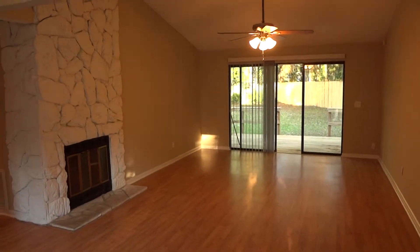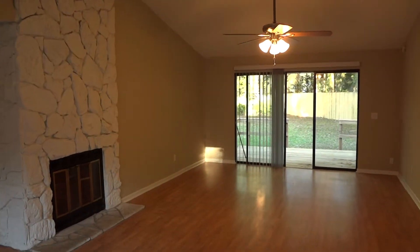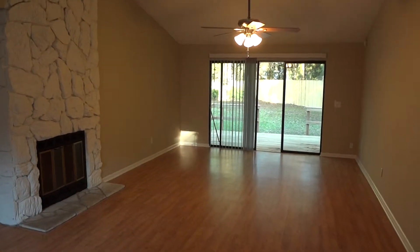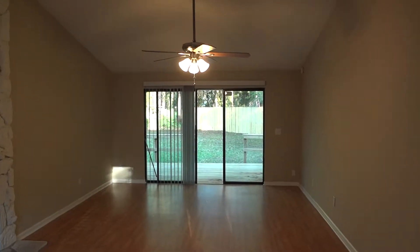Rebaterentals.com presents Arrow Lakes. Arrow Lakes is a single family subdivision in the heart of Mandarin. This is a three bedroom, two bath, single story, single family home.